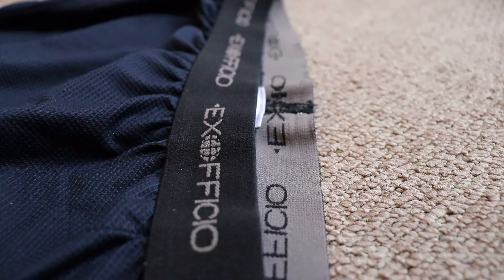Let's get into the review. The Give and Go boxers are one of the most popular travel boxers available. They're made of 94% nylon and 6% spandex. They feature exceptional breathability, as well as odor control, 4-way stretch, and quick dry.